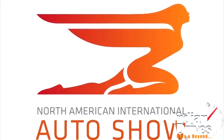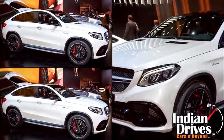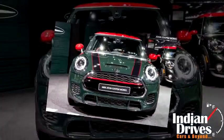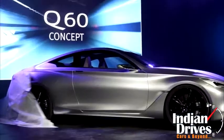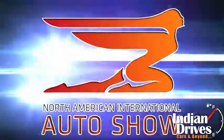So far, Detroit Motor Show hasn't disappointed the performance car lovers, and it isn't an exception this year as well. For those petrol heads, we have figured out the best examples that were uncovered at the show. Follow this video to get a glimpse of Detroit 2015.